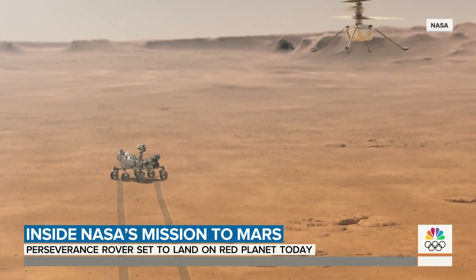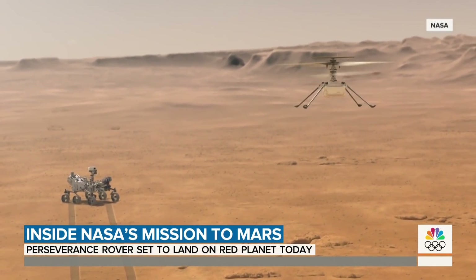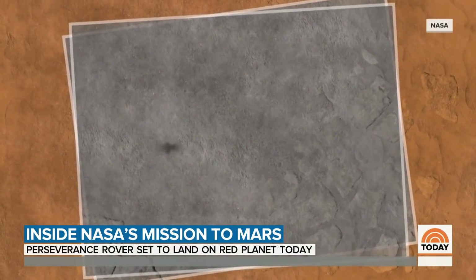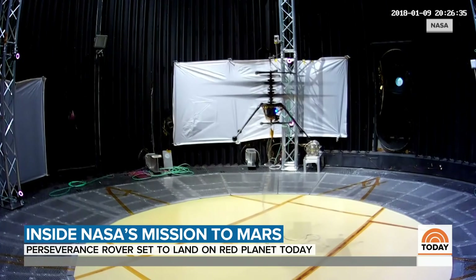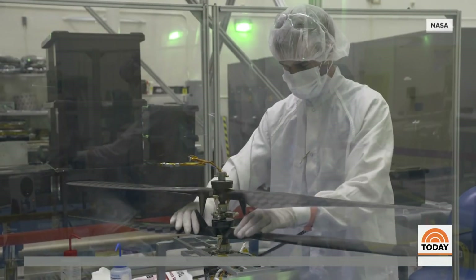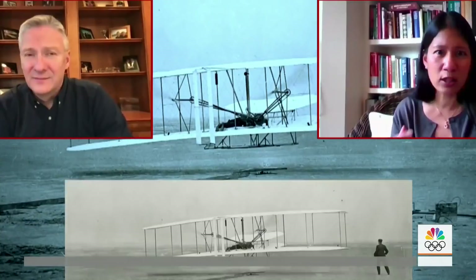One of the coolest features of the mission is a four-pound mini helicopter — a drone, really — named Ingenuity, that will take off and skim the Martian surface, photographing the terrain. But flying in an atmosphere that's only 1% of Earth's, engineers had to develop a special twin rotor system that could provide the necessary lift. Pilot Mimi Ong calls it a Wright Brothers moment for Mars.